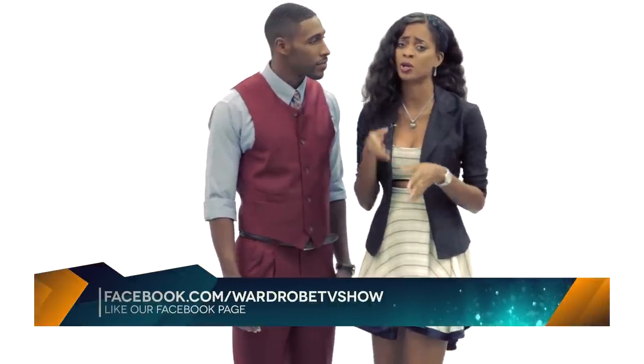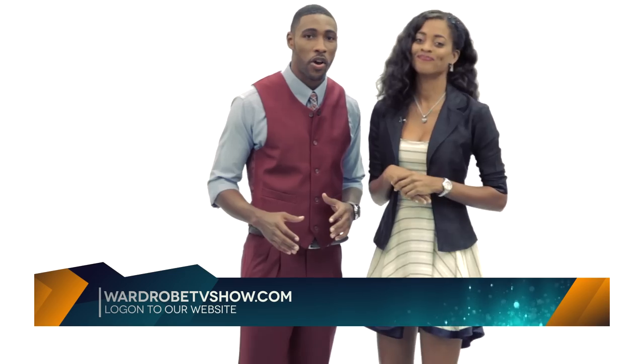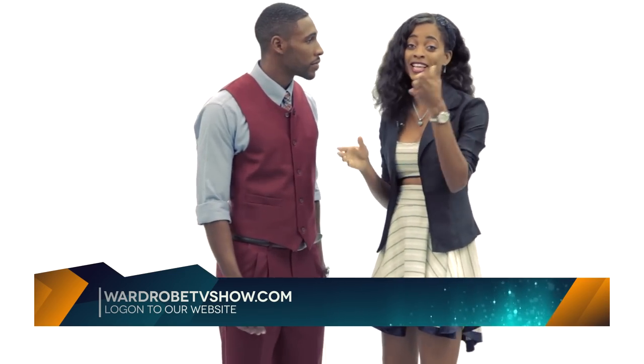Remember, go to the Facebook page — What World TV Show — send us your comments, upload your pictures, interact with us. We'd love to hear from you. And for this episode and bonus clips, log on to www.thewardrobetvshow.com. See you next time!